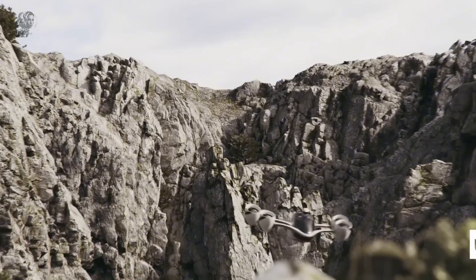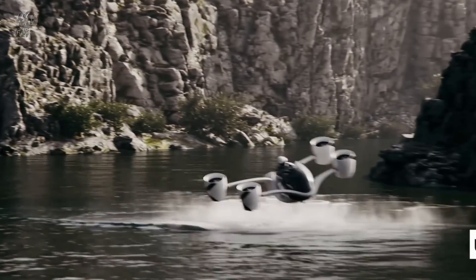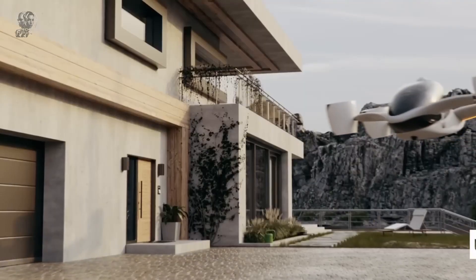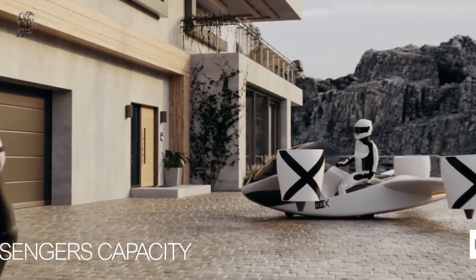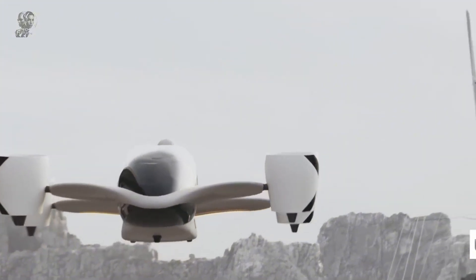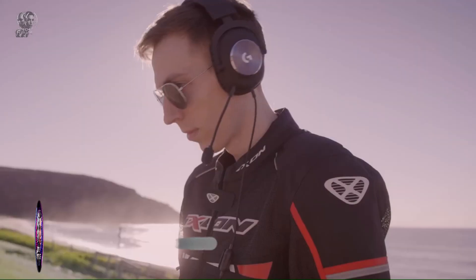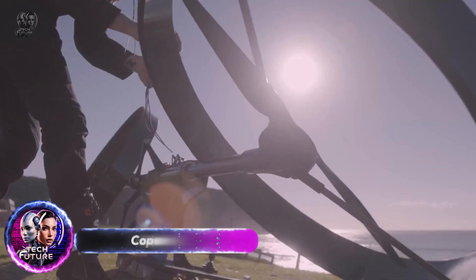Its energy efficiency is enhanced by carbon composite wings, which reduce power consumption and allow for longer flights. Recharging is quick and convenient — using a standard car charger, it can reach 90% capacity in about 30 minutes. Equipped with tilt rotor technology and tiltable electric ducted fans, the UDX Airwolf performs precise vertical takeoffs, smooth forward flights, and controlled landings, offering unparalleled versatility and performance.